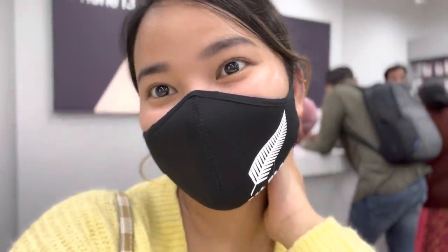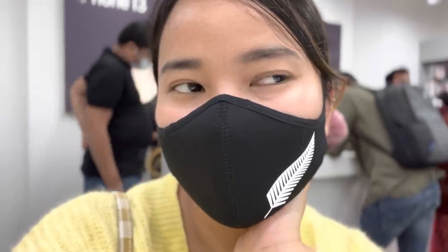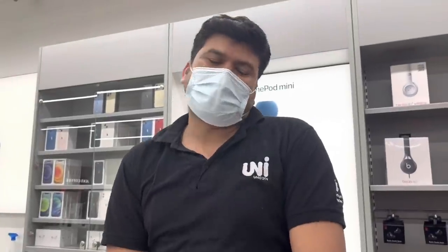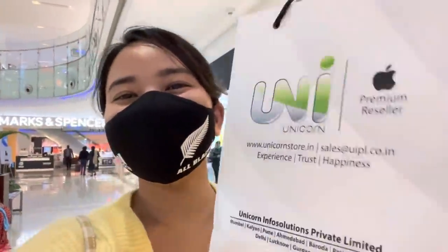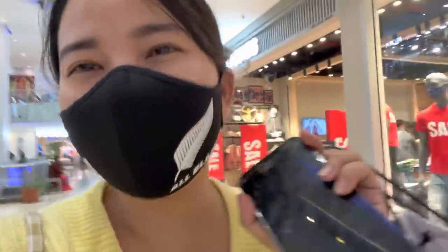Congratulations! This is my YouTube hard-earned money and I think this is the first time I have invested in my channel, so I am really happy. Let me know in the comment section how you feel. Thank you! This is my new phone — now I'm doing a vlog from the 13 mini. Here's my 12 Pro for size comparison.